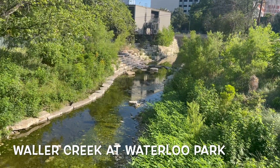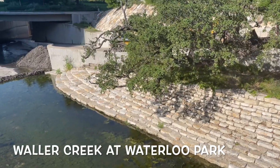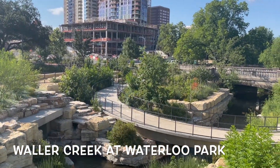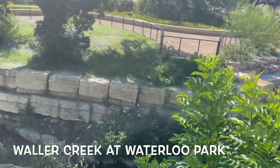One of the most interesting creeks is Waller Creek at Waterloo Park. Waterloo Park has recently been renovated and it looks amazing. I think this is the future of parks — I mean, look at that, it's amazing and I hope all parks start doing that.